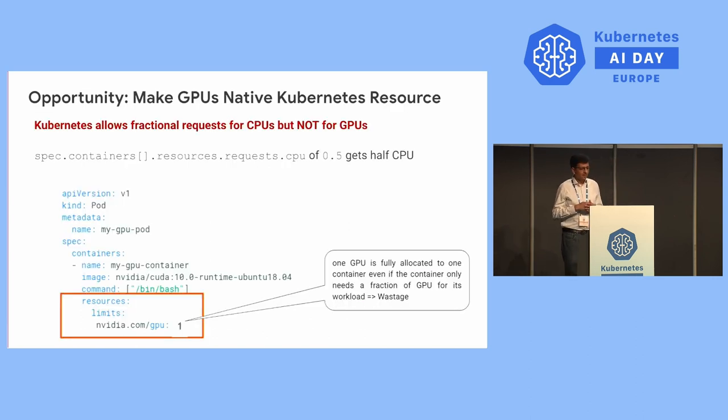Why is that the case? Kubernetes allows fractional requests for CPUs but does not allow fractional requests for GPUs. You can ask for 0.5 CPUs and Kubernetes knows how to provide that, but you cannot ask for 0.5 GPUs. One GPU has to be fully allocated to one container, even if the container only needs a fraction of the GPU. This invariably leads to over-provisioning and cost overruns. As a community, we have the opportunity to make GPUs a Kubernetes-native resource, which will hopefully address this challenge.